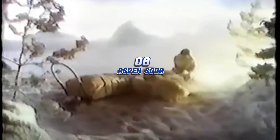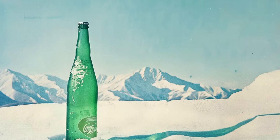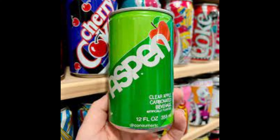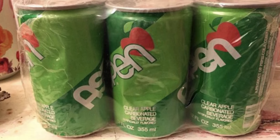Aspen Soda. Introduced in 1978, Aspen was a clear, apple-flavored soda, its name evoking crisp mountain freshness and aiming to capture the essence of apple orchards in a carbonated form. It was meant to compete with all the lemon-lime sodas on the market, which there were many of. For some reason, there wasn't an apple-flavored soda, and PepsiCo put a bunch of money into trying to fill this void. This refreshing beverage was available from 1978 to the early 80s, introducing a unique apple taste to soda lovers during that era.